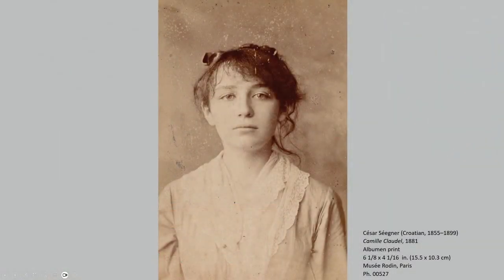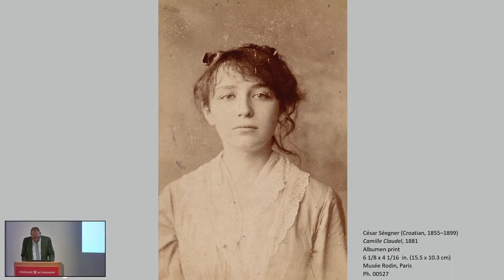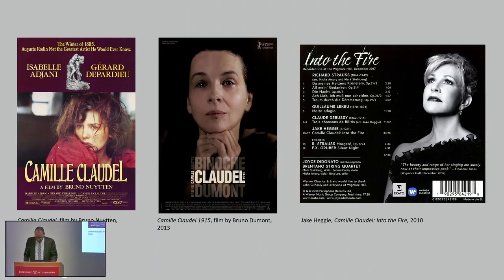Camille Claudel was a trailblazing sculptor who in the late 19th and early 20th centuries defied the social expectations of her time to pursue a powerful and expressive exploration of the human form. Largely forgotten for most of the 20th century, she was rediscovered in the 1980s, following her confinement at the end of her life in a psychiatric institution for the final 30 years of her life. Since then, her undeniably tragic life has firmly entered the realm of popular culture.